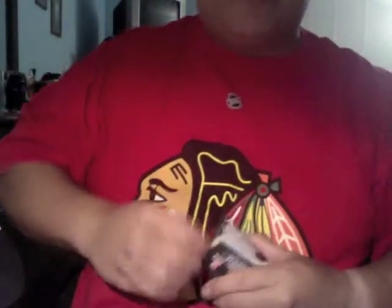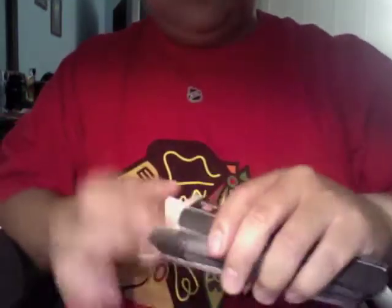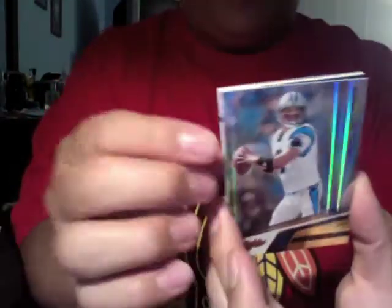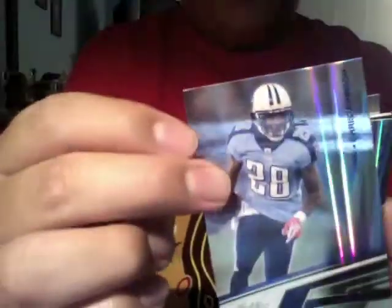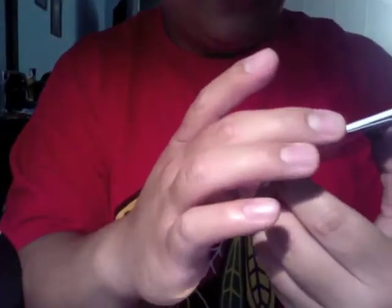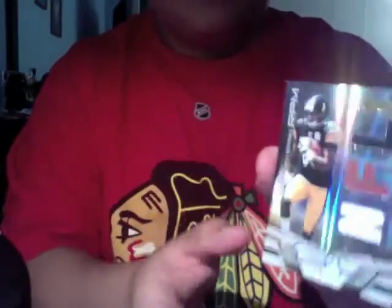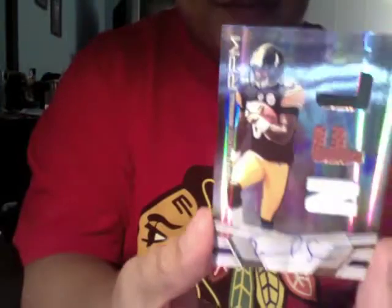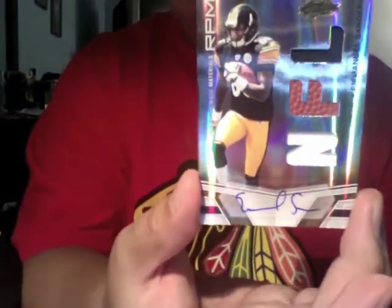Here's the last pack of the box. Matt Moore, Chris Johnson, Antonio Brown. Looks like you got a three-swatch autograph of Emmanuel Sanders from the Pittsburgh Steelers, numbered 169 of 299.